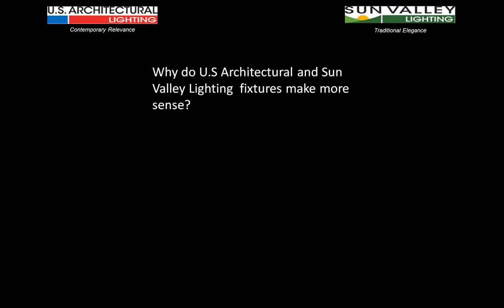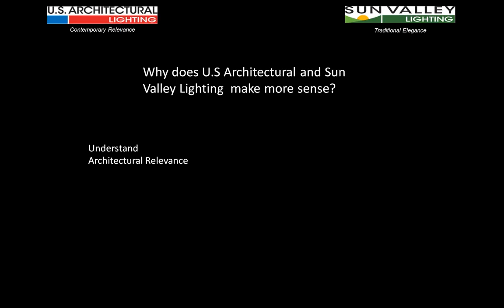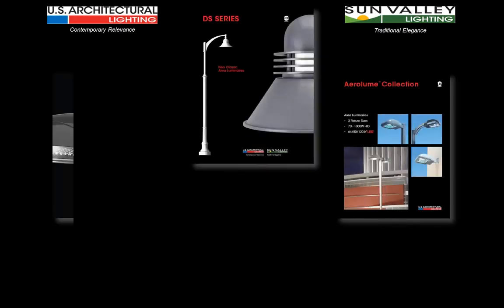That's the power you have in the DS series — and within the AeroLume and Tsunami series and the direction we're going with all product lines within the new US Architectural and Sun Valley Lighting. The real question isn't why do US Architectural and Sun Valley fixtures make more sense — the real question is why does US Architectural and Sun Valley lighting make more sense as a company. The answer is: we get it. We understand what it means to have architecturally relevant product, and we're proving it by the products we've come out with in both site and area lighting — putting within those designs outstanding optical performance and superior flexibility using a wide variety of light sources: core and coil, electronic, HID, LED — and maintaining the architectural continuity of the project.